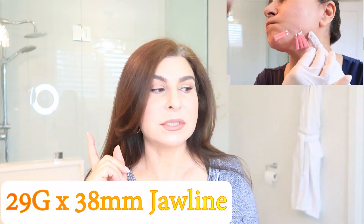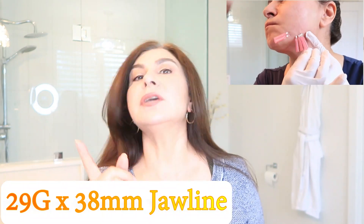I also did some threads underneath my chin — 29 gauge, 38 millimeters, a couple of threads on each side. They're thick but not like a screw thread. So that's what I've done so far on my neck, face, and so on.